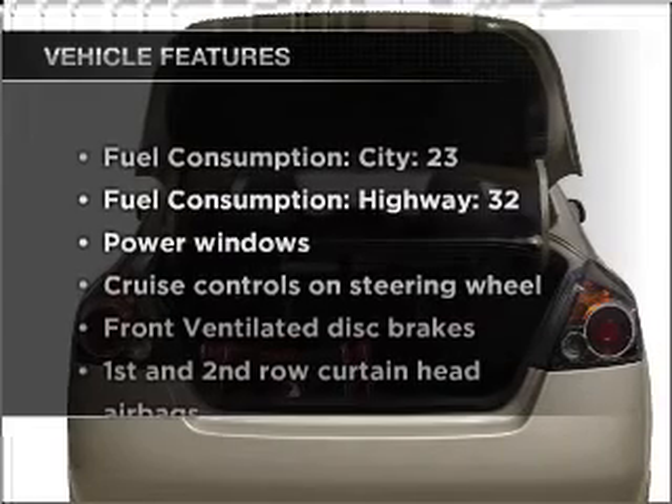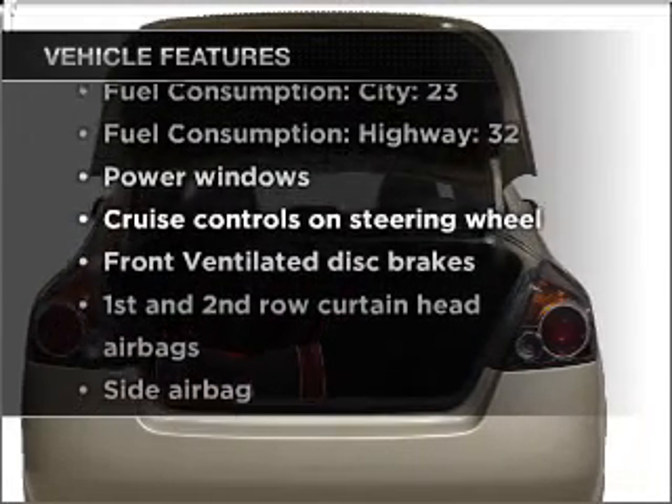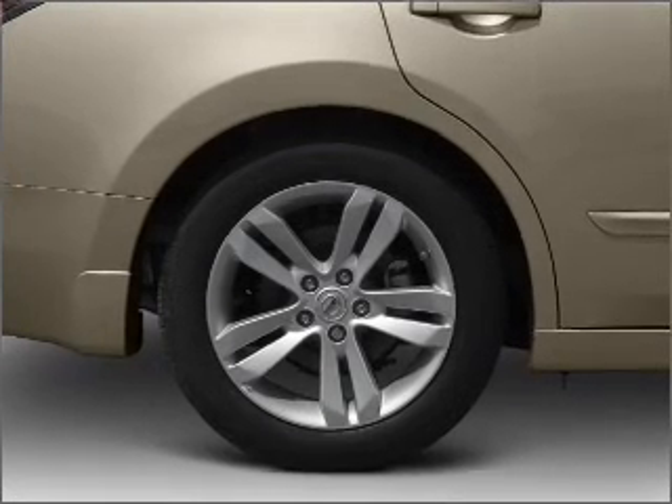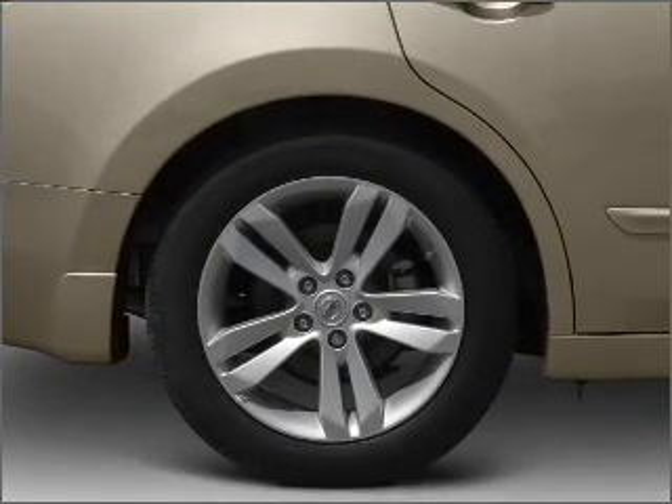Plus, enjoy these notable features that are included in this vehicle: air conditioning, power door locks, power windows, power steering, cruise control, power mirrors, and an alarm system.